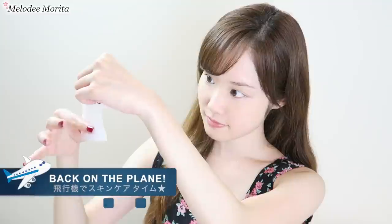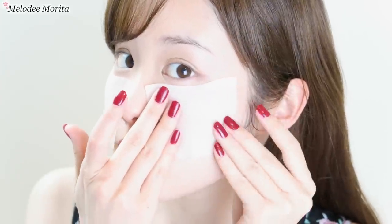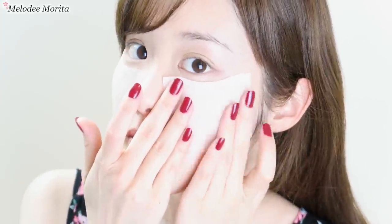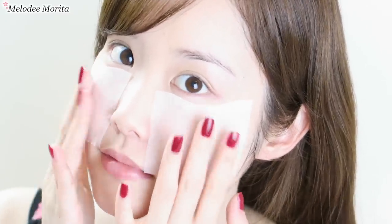I begin my flight skincare by using the first damp cotton sheet to wipe away any impurities. Then I use the second cotton sheet to gently pat and penetrate the product into my skin. The cotton sheets are cut in a wave-like shape to fit under the eyes, so I'm going to adhere them on my driest cheek area as my mini cotton face mask. But keeping masks on for too long sucks the moisture out of your skin instead, so it's best to do this for about 3 minutes.